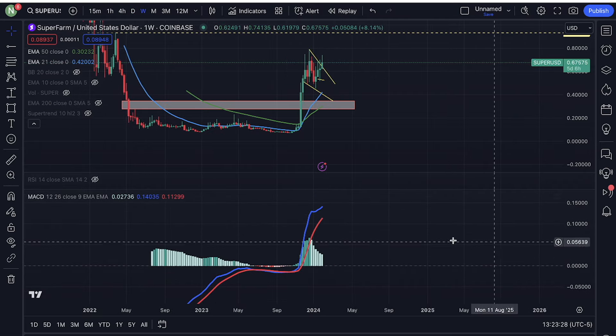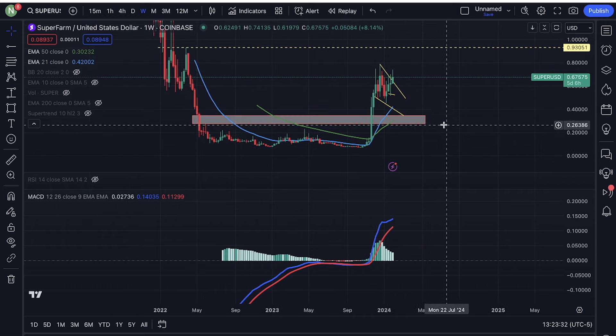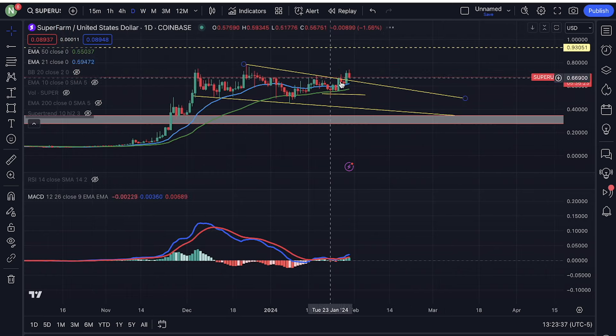If we look at the weekly MACD, it's a little bit too extended, but also in an uptrend of course. So yeah, this one looks really good.